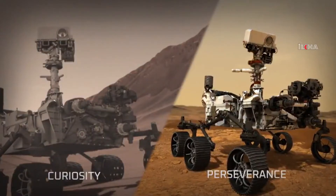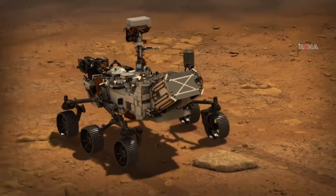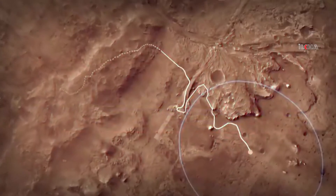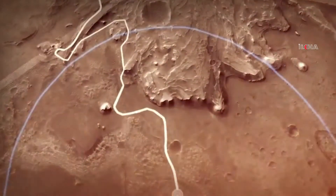Fundamentally, Perseverance is a different rover. She's bigger, she has different instruments, and we've added a lot of smarts on the inside to make it more capable. The landing site is basically an ancient lake bed and one of the most promising places to look for evidence of ancient microbial life and to collect samples for future return. When you look at Jezero, all you see is danger.